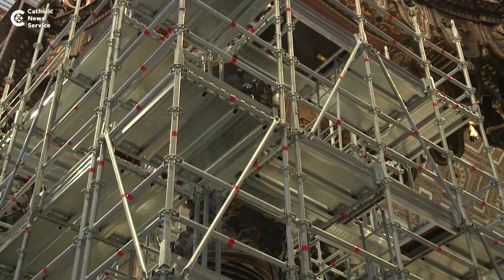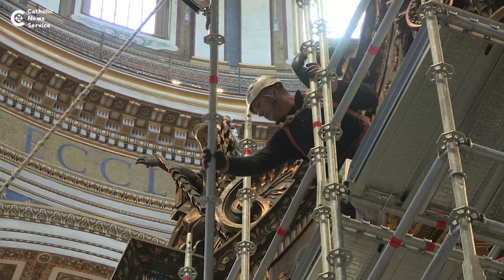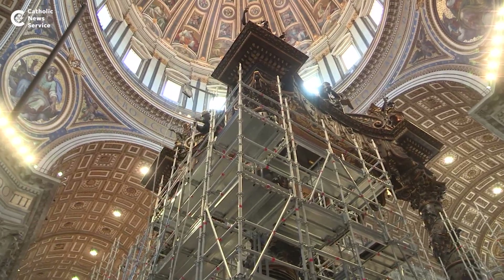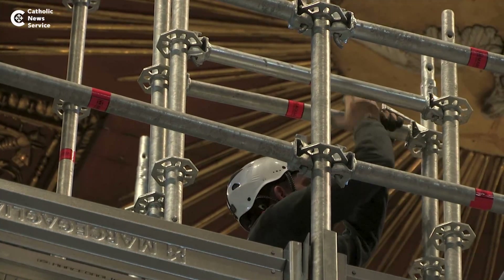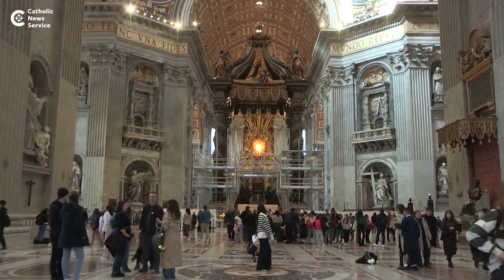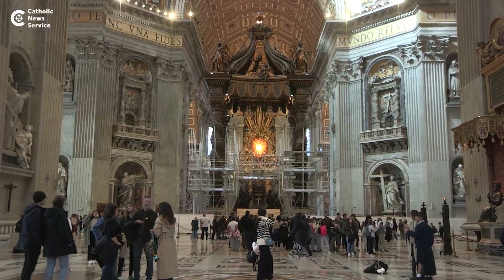To address this, extensive preparations are underway. Teams of workers are installing sophisticated scaffolding that will envelop each of the four bronze columns of the structure. This scaffolding will facilitate access for restorers to work closely on Bernini's magnificent masterpiece. The restoration work, slated to conclude by the end of 2024, represents a significant endeavor to preserve and honor the artistic legacy of John Lorenzo Bernini's iconic creation.